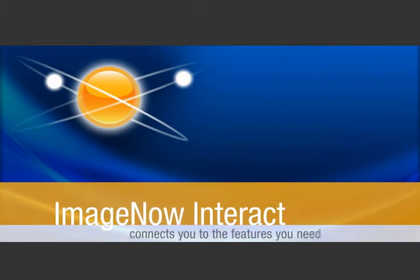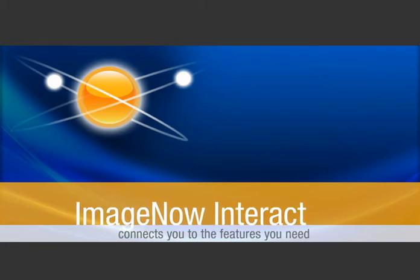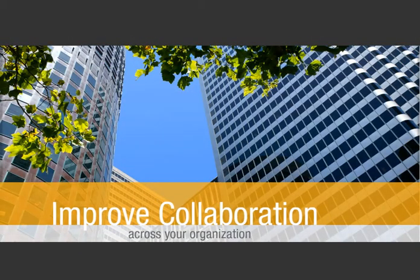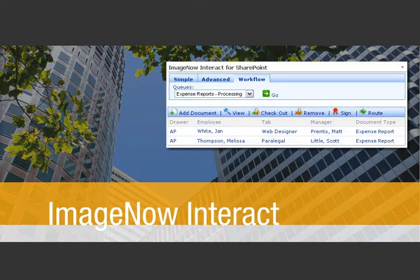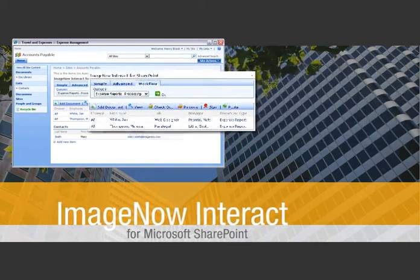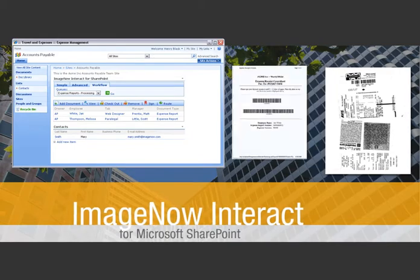ImageNow Interact connects you to the features you need to easily organize, find and manage documents wherever you interact with them most. Looking to improve collaboration across your organization? Are your employees clamoring for more powerful workflow capabilities? ImageNow Interact from Microsoft SharePoint drops right into an existing portal, enabling users to capture documents and access transaction or business-related information instantly.